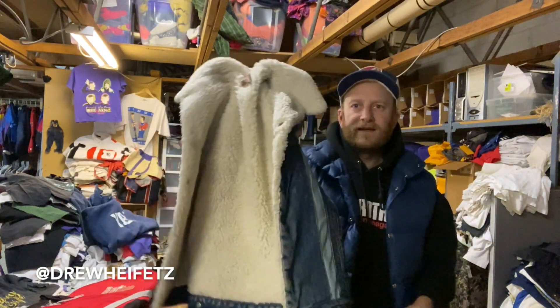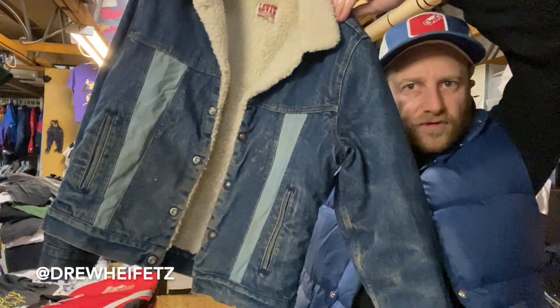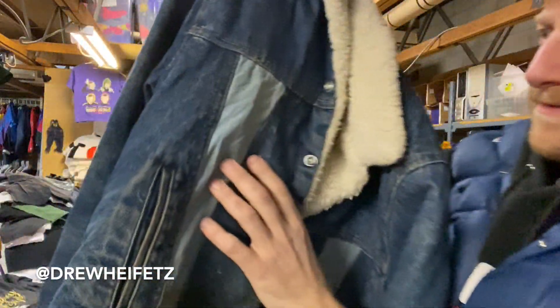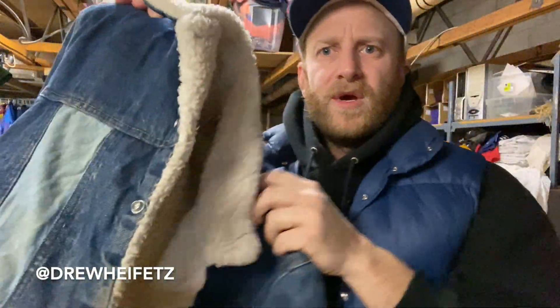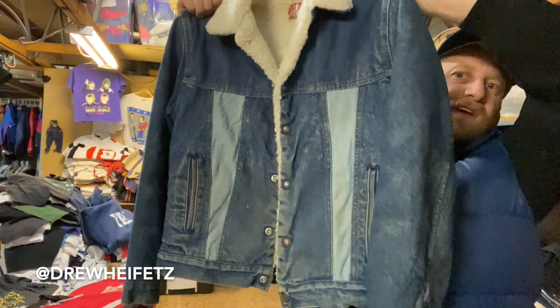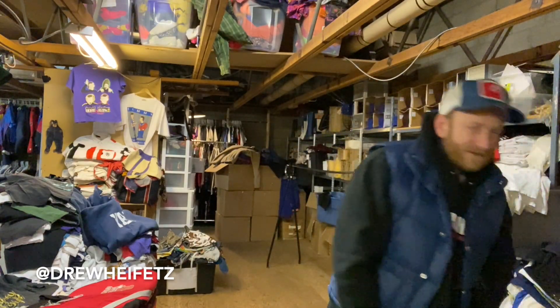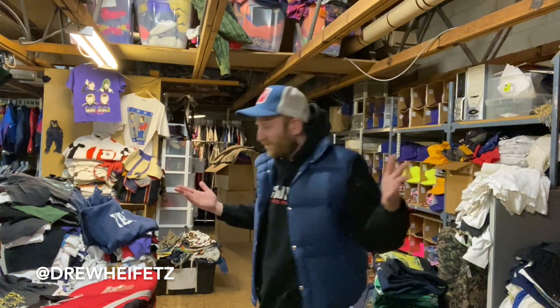Okay, shearling-lined Levi's jacket — but check this out. You see those stripes? The two-tone denim stripes in the middle. That is a weird anomaly. It looks to me like that's original, which makes this extra weird because that's just a funky variation of this jacket I've never seen before. And as a vintage dealer, that's the kind of stuff that gets me psyched up — random variations on things.